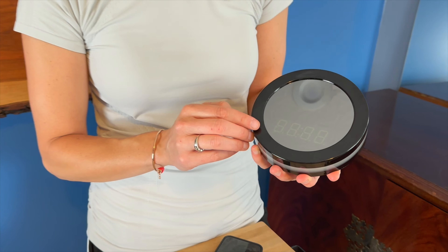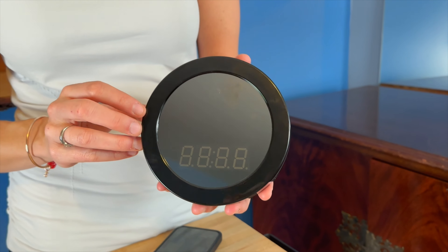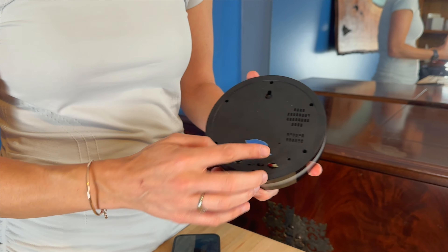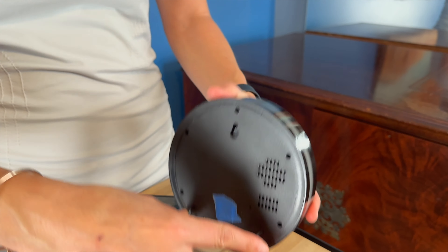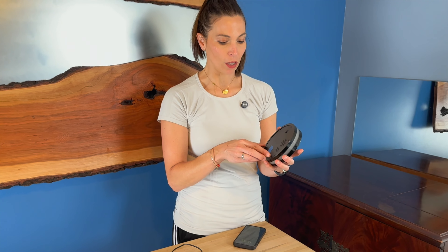It actually is a clock with a little hidden camera right behind here that nobody would even know was there. So it would be really great for like a nanny cam or anything that you're wanting to see without people knowing. On the back of it, you can put it up with the little hardware here — it can be sitting on a desk or a table, or it has a little hook here that you could mount it up on the wall as well.